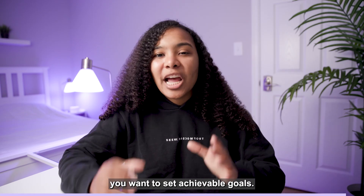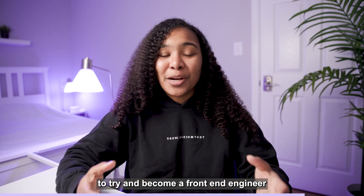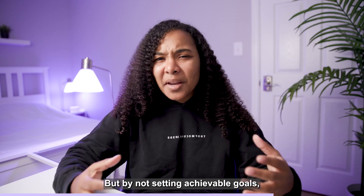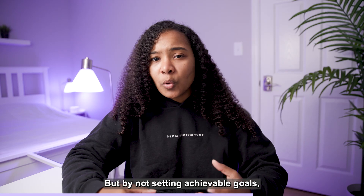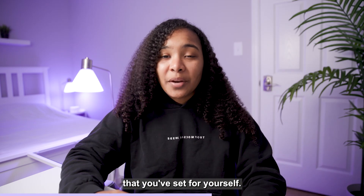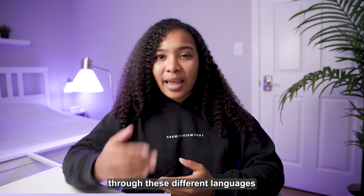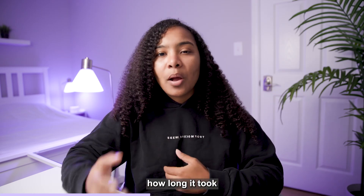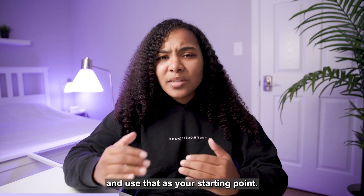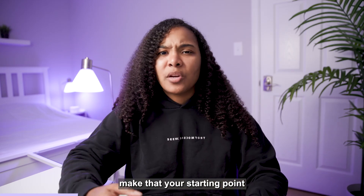Number three, you want to set achievable goals. Now it might sound great to try and become a front-end engineer and start from zero and learn everything in three months. But by not setting achievable goals, you're going to discourage yourself when you happen to miss one of the goals that you've set for yourself. What I'd recommend doing is, as you're going through these different languages and skills that you're learning, look up how long it took the average person to learn this language and use that as your starting point. If it took somebody two weeks to learn HTML, make that your starting point.